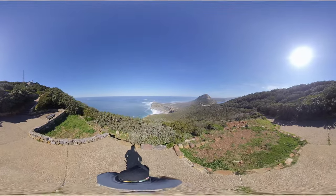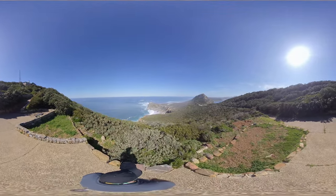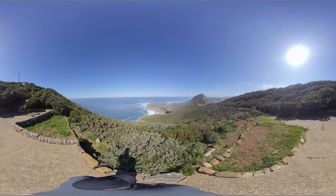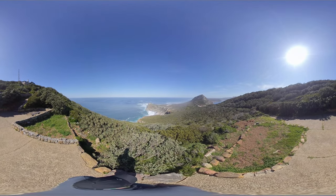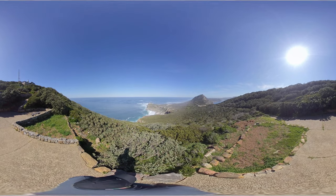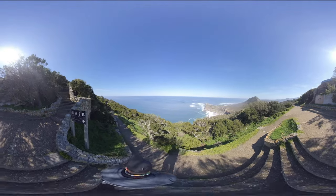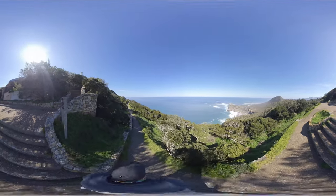This is normally the first viewpoint stop, which gives you a first glimpse of the Cape of Good Hope down below and the beautiful Diaz Beach, which we will be seeing soon up close. Don't miss the turn-off to the cliff lookout point, which is not to be missed.